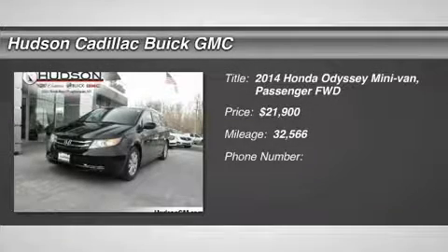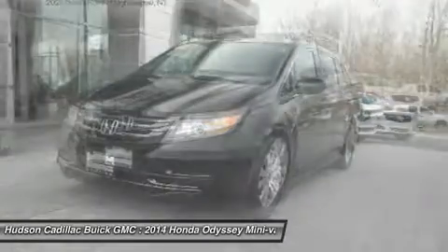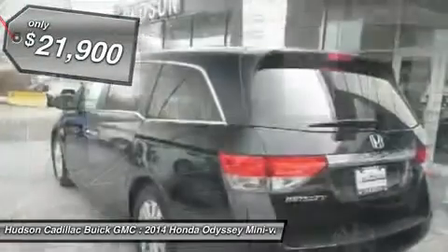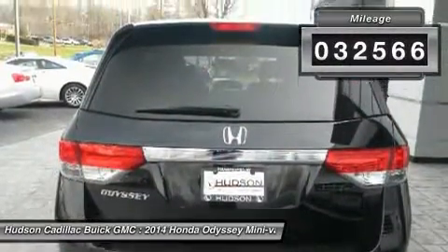We are pleased to show you the 2014 Odyssey. The Honda Odyssey is a showcase of distinguished style, captivating technology, and advanced safety features. A must for all families and is priced below $25,000. This vehicle has less than 35,000 miles.